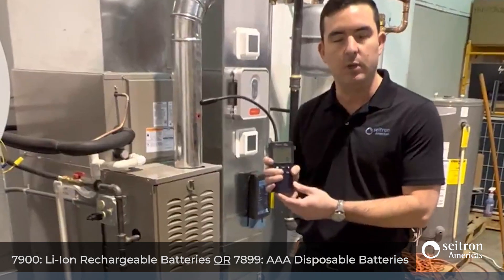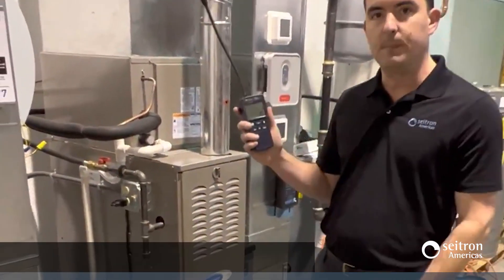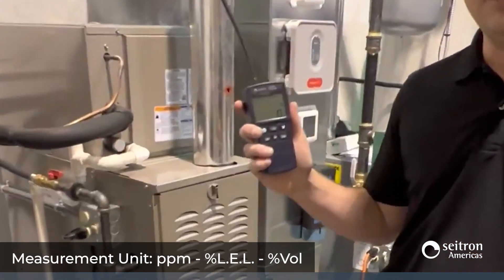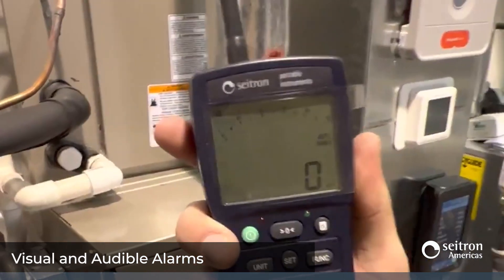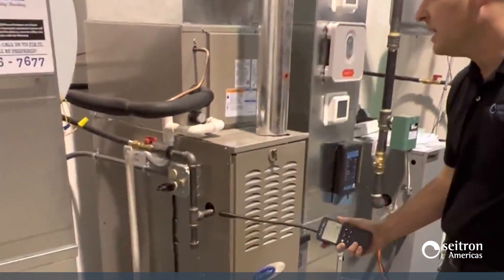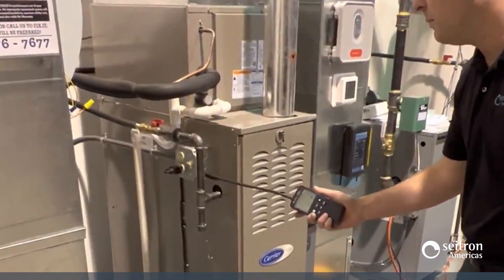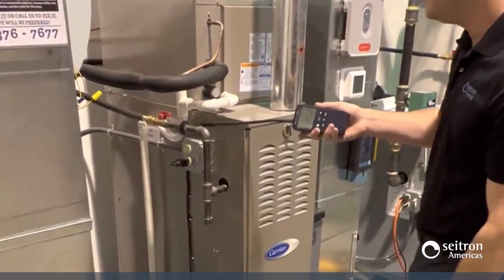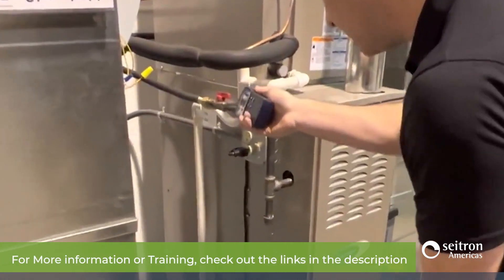The model 7899 displays your readings in parts per million, percent LEL, as well as percent by volume. It also gives you an audible indication of a leak. For this kind of system, you should check any potential leak points and connections to pick up any gas leaks that might be present on the gas line.